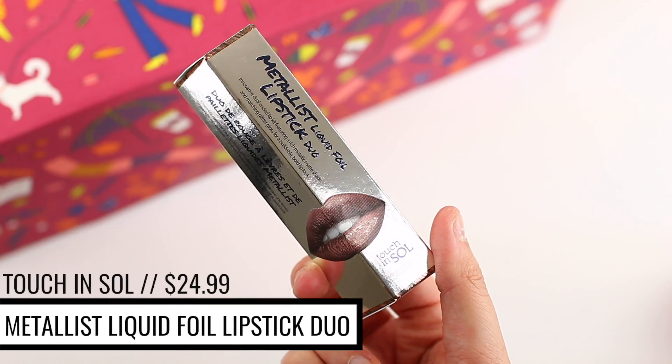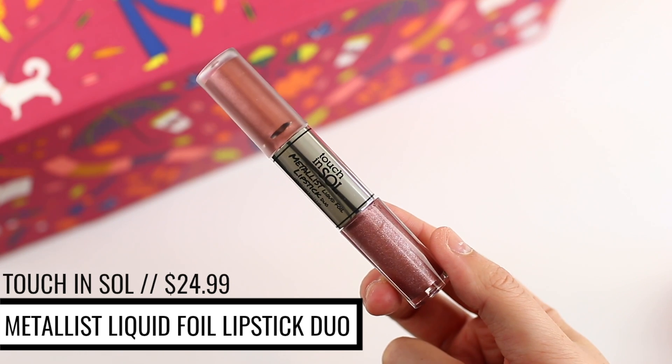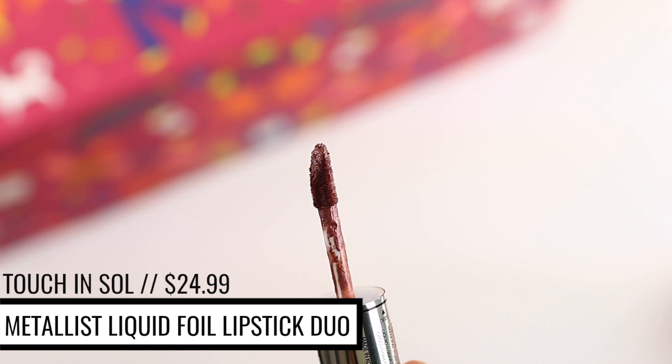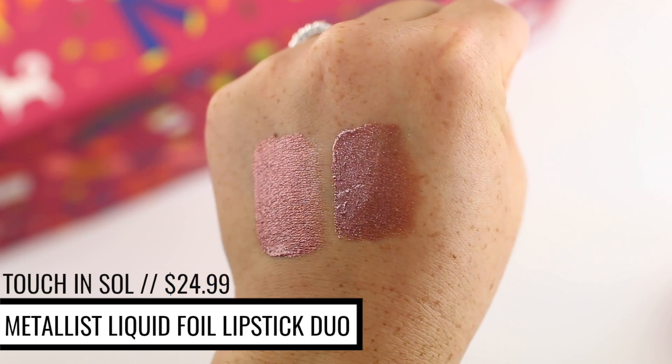The next product in here looks like a beauty product. This is by the brand Touch in Soul and it is their Metallist Liquid Foil Lipstick Duo. Metallic lipsticks are very trendy right now. I do have a couple that I enjoy, but I'm a little bit picky with my metallic lipsticks. I got the shade number two, Penny. One side is a liquid lipstick and then one side is a gloss. They're very beautiful — I actually really enjoy this. The thing about metallic lipsticks is that sometimes they're overly metallic or overly frosted, which can be a little too intense for daily wear. But when they're a little bit more subtle, they just have a really pretty satin finish.